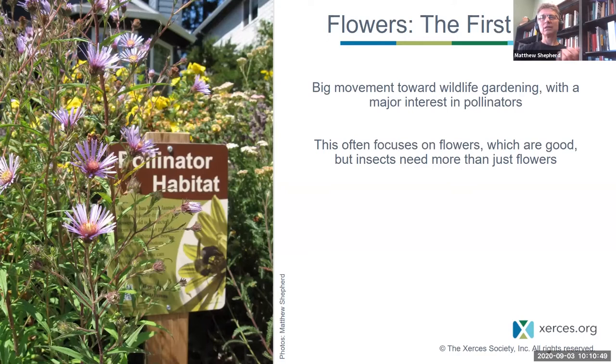A lot of that focus is on flowers and plants. We're trying to move people beyond flowers. Obviously, plants are a fundamental component of habitat and we can't do without them, but we need more if we really want to support all the insects. You can also put up habitat signs in your garden to explain to people why your yard looks like it does — purchased ones or hand-painted signs that kids have made. It doesn't matter how you do it, but it's a really nice thing to do.